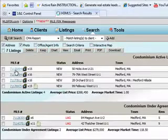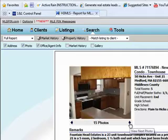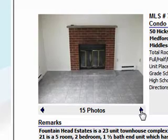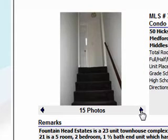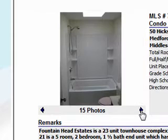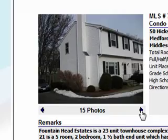And then we have 50 Hicks, which is in a little townhouse development. These are pretty standard properties and they do need some updating every now and again. Just a regular two-bedroom, one-and-a-half bath. Nice layout, you get good use of the basement. Good first-time homebuyer home right there.